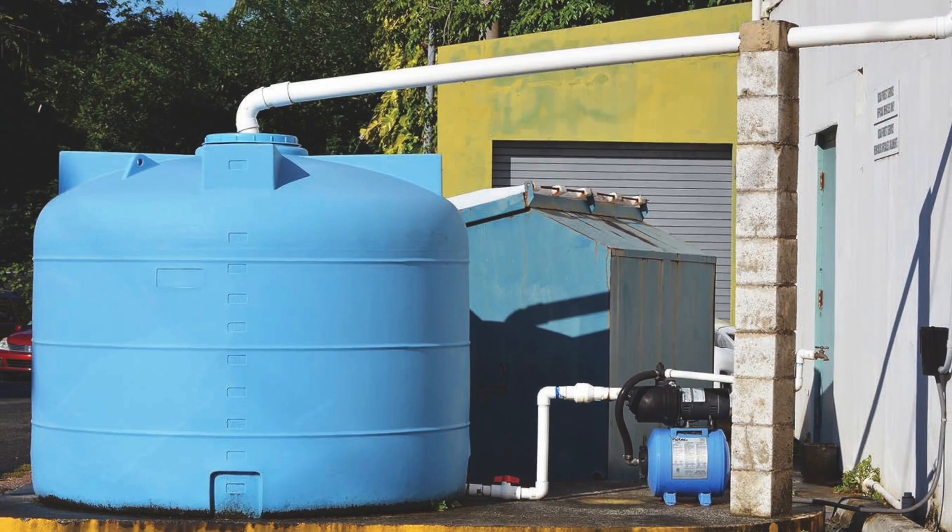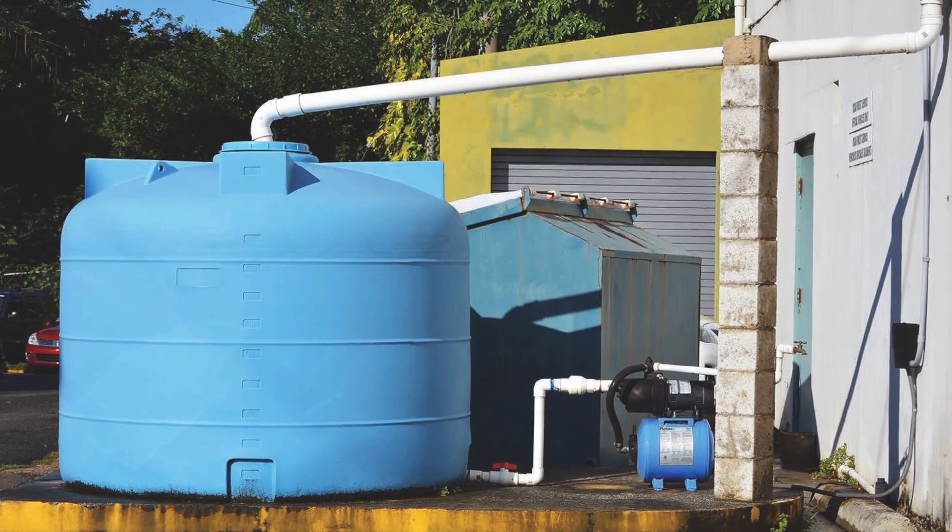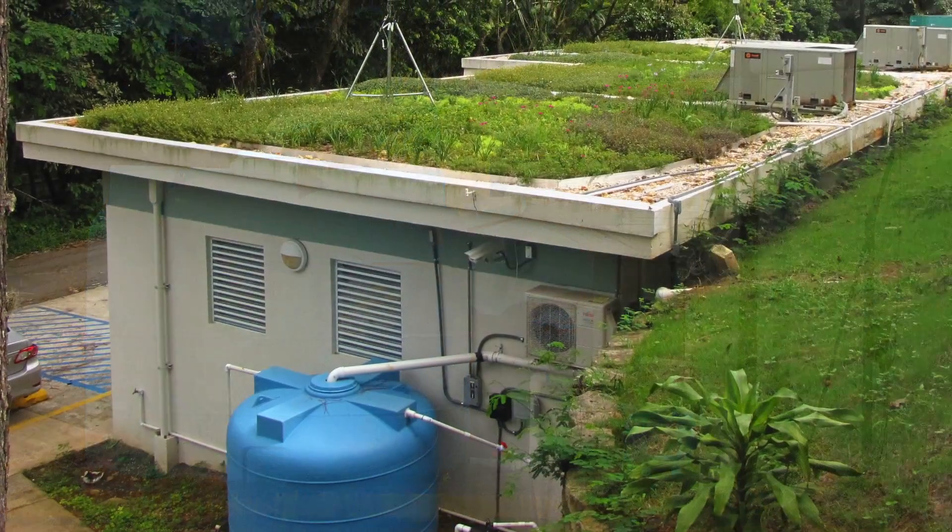Four cisterns collect 6,800 gallons of harvested stormwater, used for general cleaning and irrigation, including the green roofs when necessary.